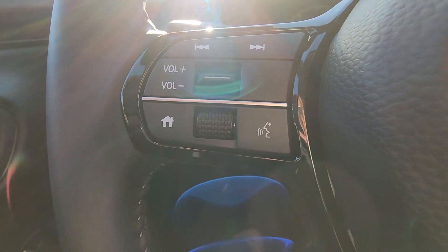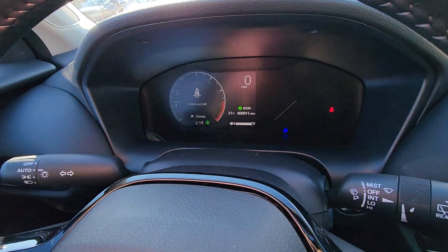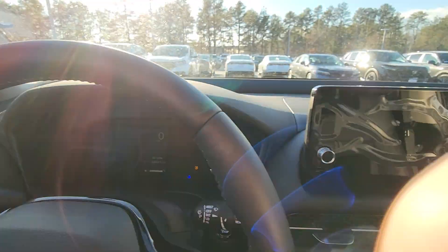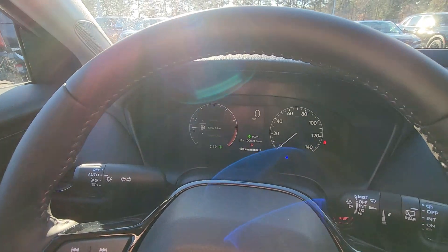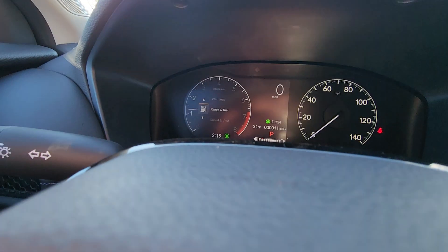Your traction control is here. On the left-hand side of your steering wheel is your home button — you can change the view up on the dash just by pushing. Let me get it off remote start. There's your range and fuel; it's very bright out here so it may be hard to see.